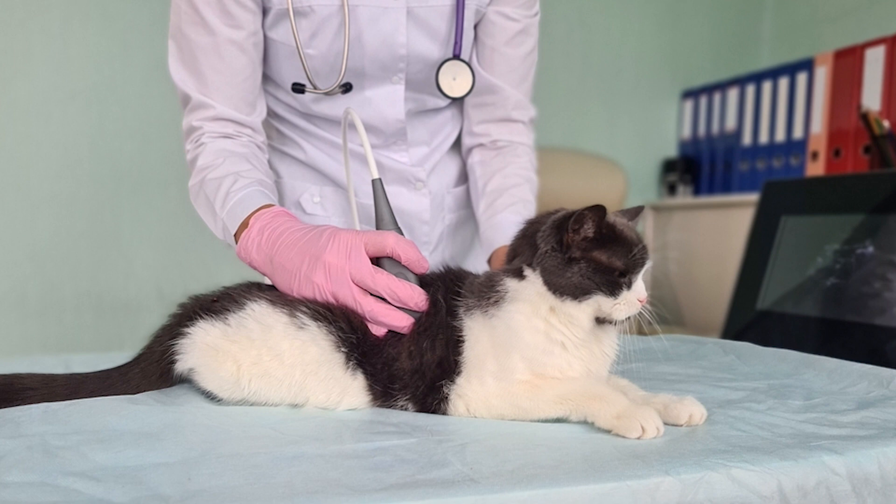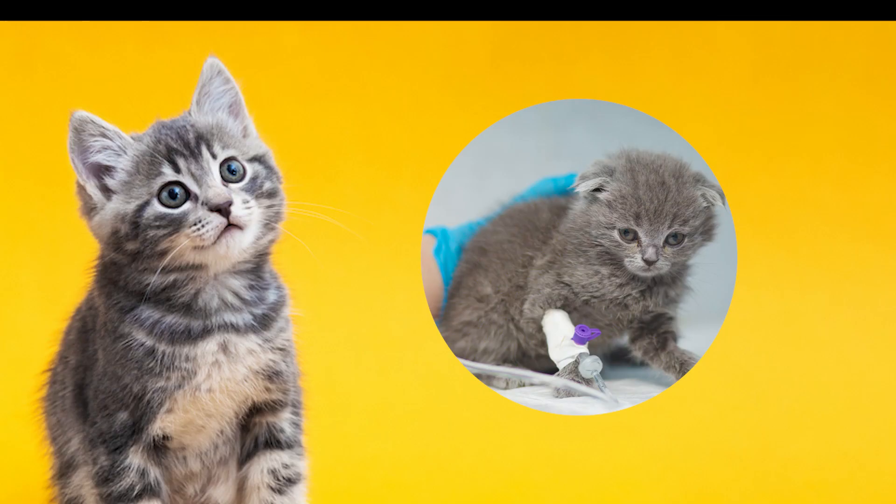In conclusion, kidney disease is a common health problem that affects many cats, especially those over the age of seven. If you suspect that your cat may have kidney disease, seek veterinary care right away. And remember, the best way to prevent kidney disease in cats is to provide them with a healthy diet, clean water, and regular veterinary check-ups. Thank you for watching and we hope this video has been informative and helpful.